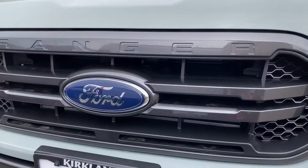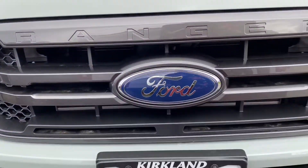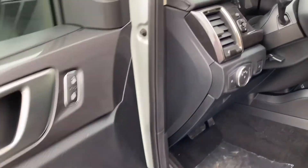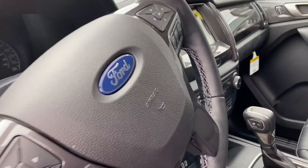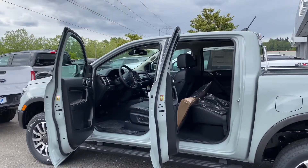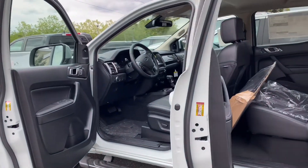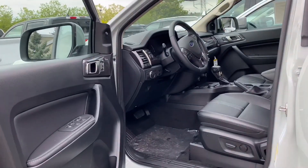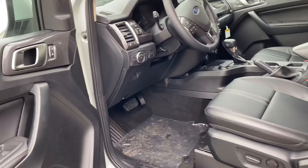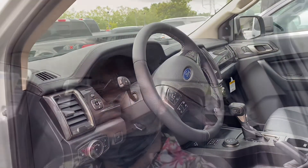In the front you have 'Ranger' boldly written with the Ford logo in the middle. When you approach, you are going to notice how well put together this Ford Ranger is. If you are wondering how much this Ranger costs, this one is priced at about $46,495, which I think for a pickup truck like this is not bad at all.